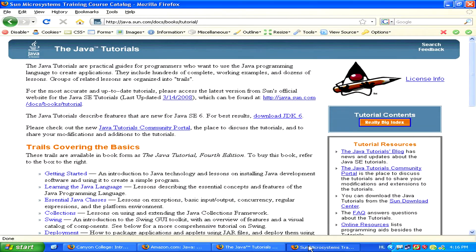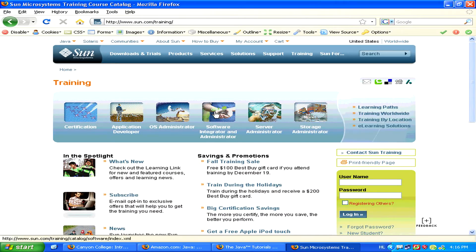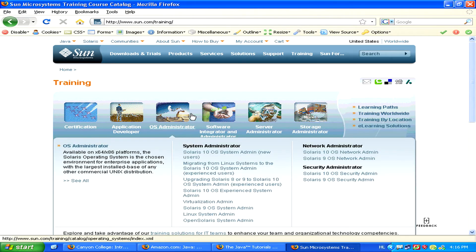Finally, the fourth way to learn is by registering for a course with Sun Microsystems. These courses are very expensive, but if you're serious about learning web programming with Java, then this is a good way to go.